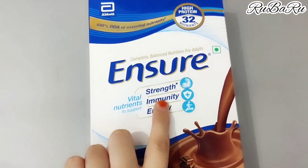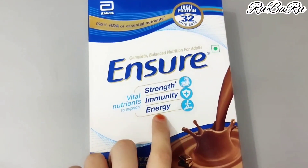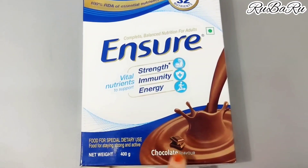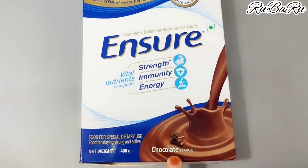With this product, your strength, immunity and energy will also be strong. This comes in chocolate flavor. If you don't like chocolate flavor, there is also vanilla flavor available.